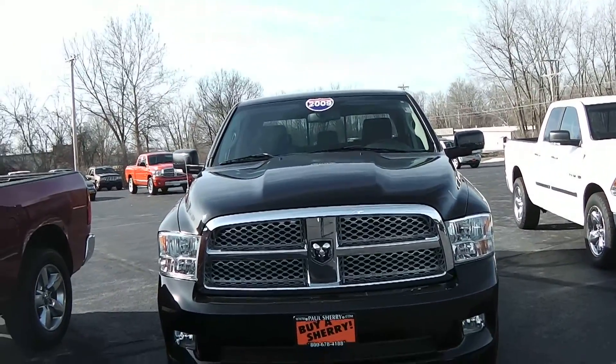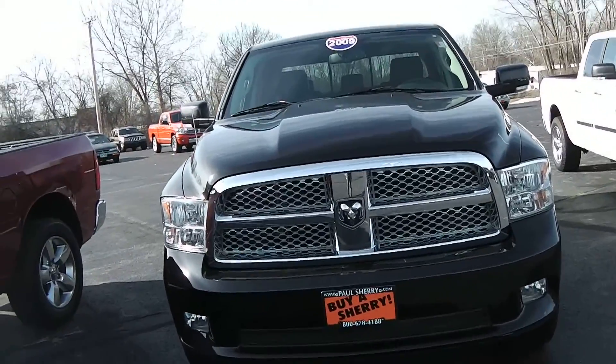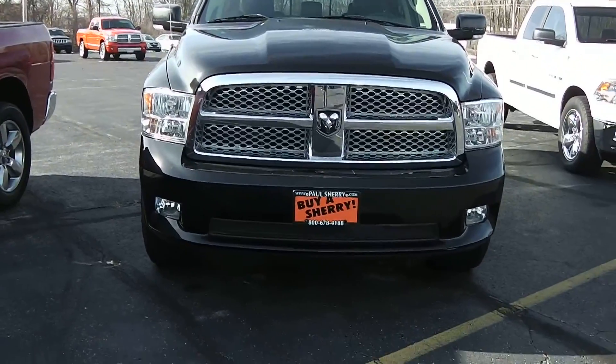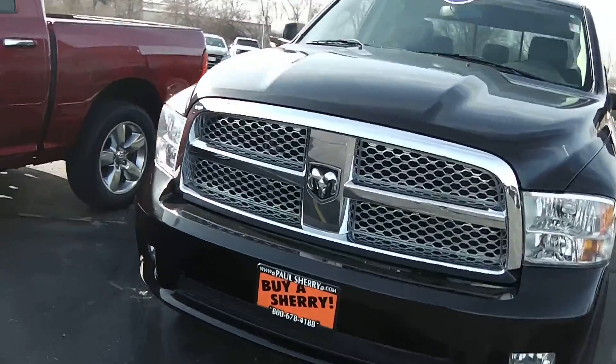We've got a 2009 Ram 1500, black in color, with the chrome mesh front grille. It also comes with fog lights down at the bottom of the bumper.